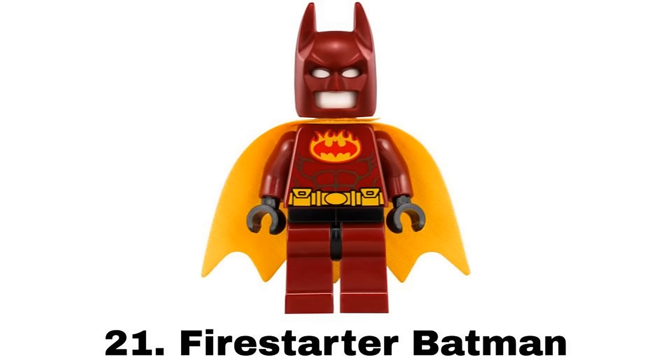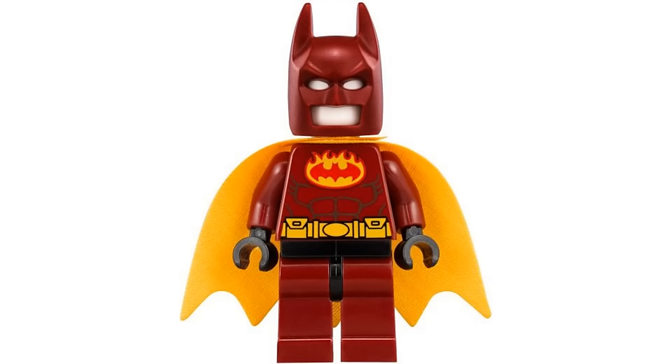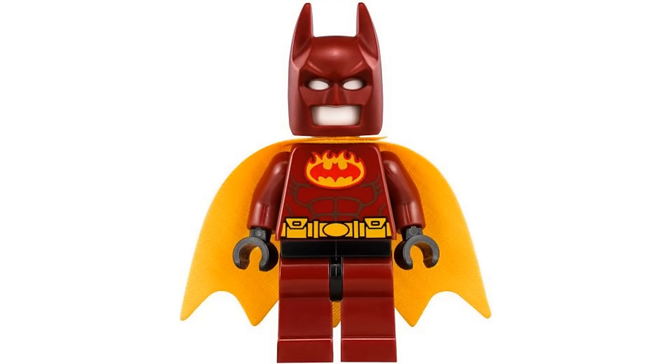Number 21 is Firestarter Batman from the Bat Space Shuttle in 2018. The dark red color with the Fire Bat logo is just cool and even though it's not exact it reminds me of the heat protection suit from LEGO Batman the video game which is a suit I always loved, and this is the closest we have to that as an actual figure.